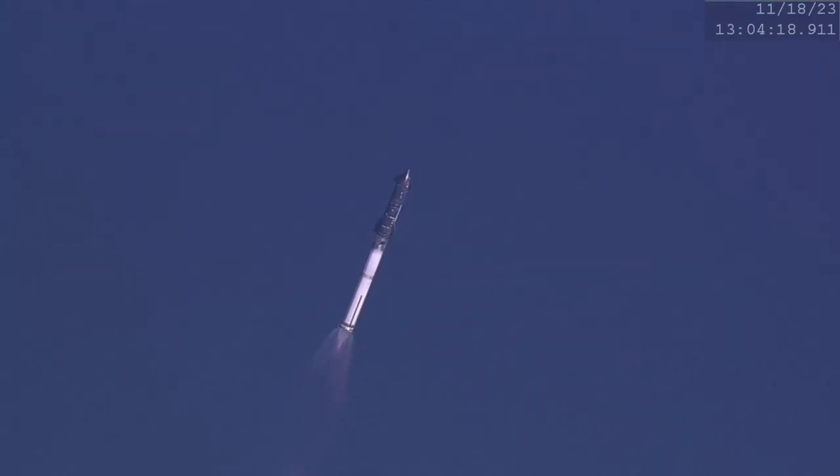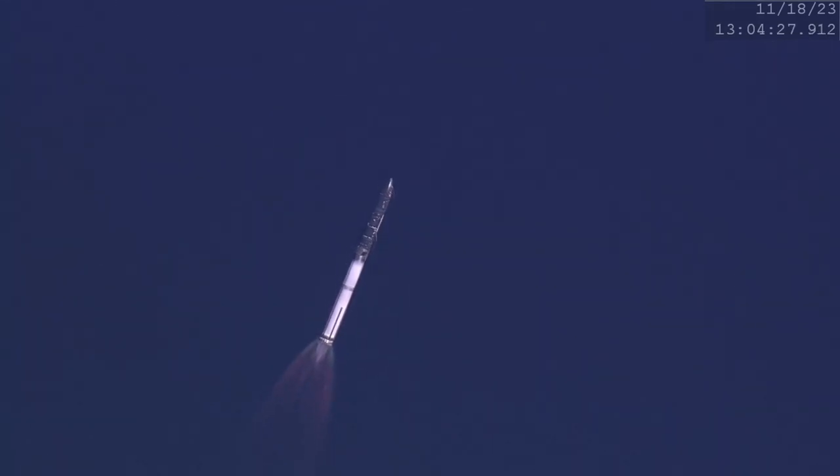Hi everyone and welcome back to the channel. My name is the Orbital Observer, and in Weekly Orbit number two we are looking at a few very interesting things. First off, we have some new footage from Integrated Flight Test number two. NASA has given us some extra footage from the flight test back in November, from their high altitude surveillance aircraft, the WB-57.